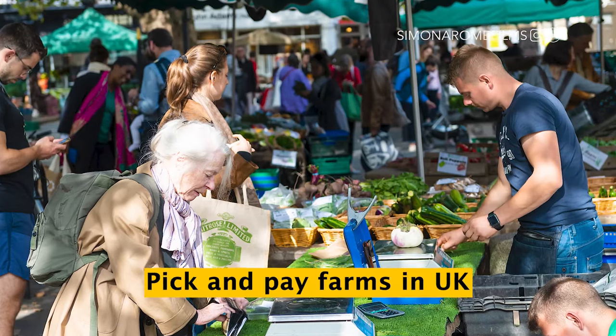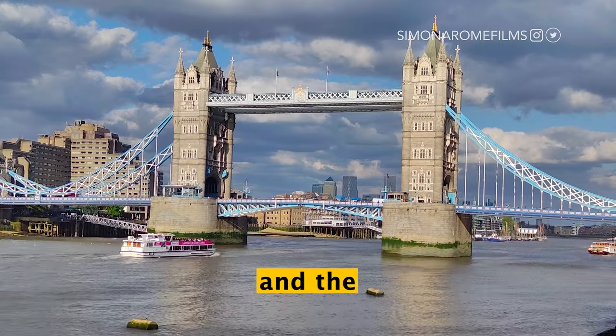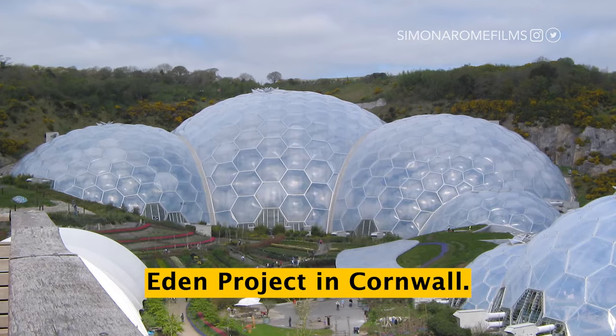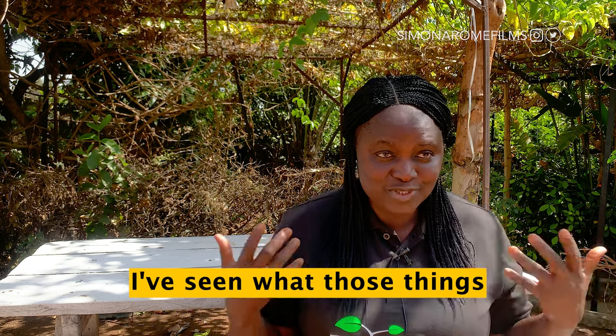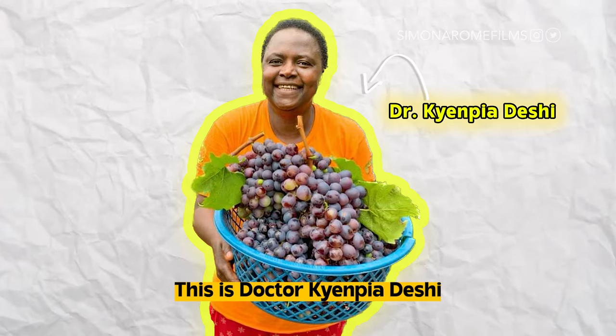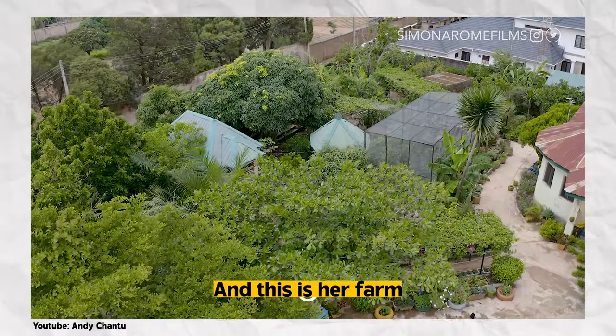I visited Pecan Hay Farms in the UK, the Royal Botanical Gardens in Kew, then the Eden Project in Cornwall. I've seen what those things look like, but I think we should do it here. This is Dr. Kimpian Dashe, and this is her farm.